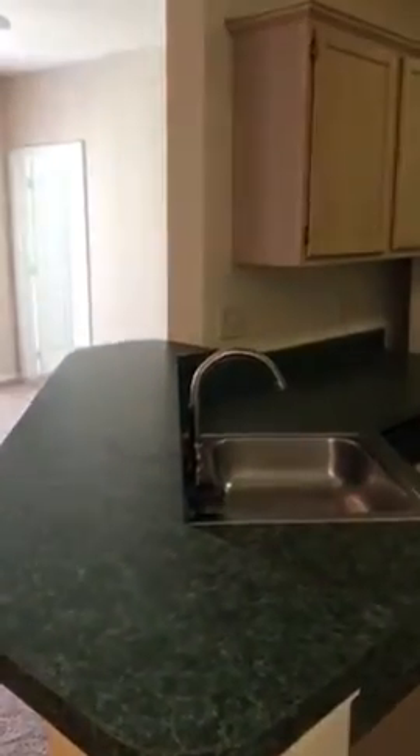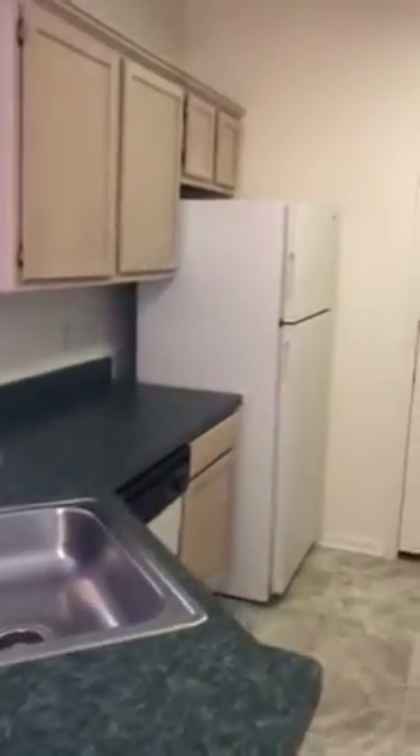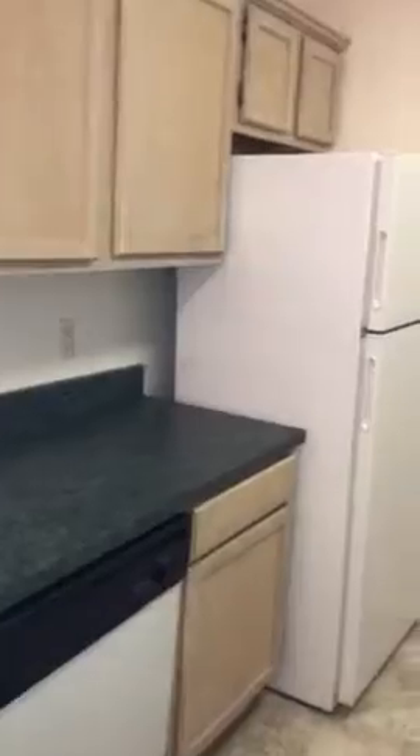This is the kitchen. They have dark green marble-like countertops that are formica. Dishwasher, there's a disposal, ice maker in the freezer. Stove, lots of counter space. This is your pantry closet here. And this door will go to your laundry room with a full-size washer and dryer.